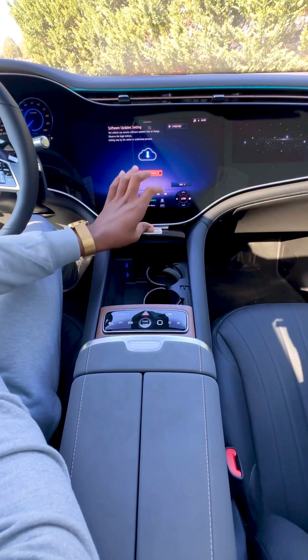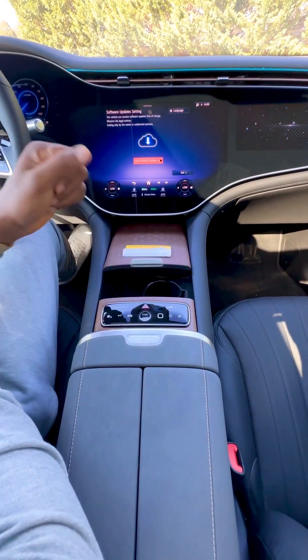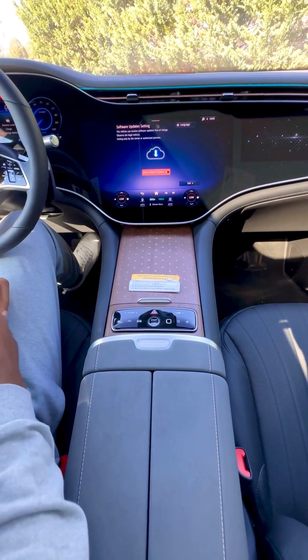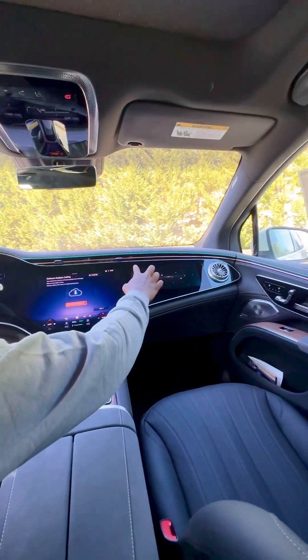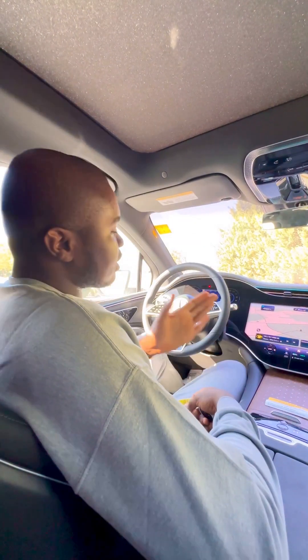You can open this cup holder and the wireless charging pad here — once you place your phone here it will start charging. To close it you can just click right here; the swipe-to-close function is also there. The passenger side also has a screen for the passenger.